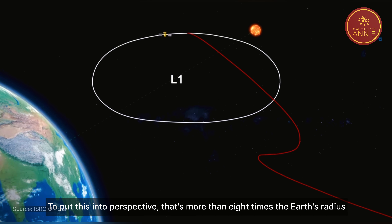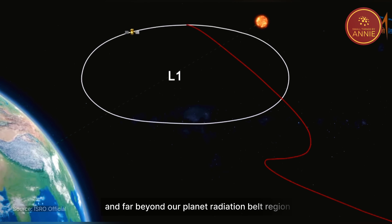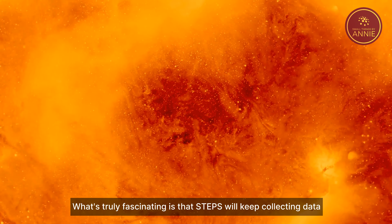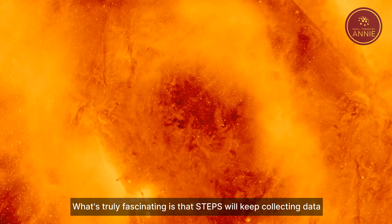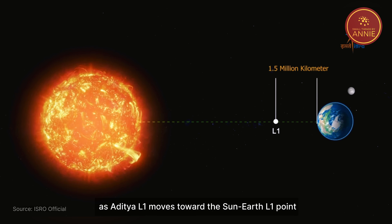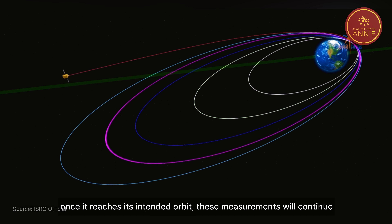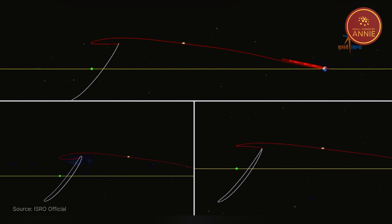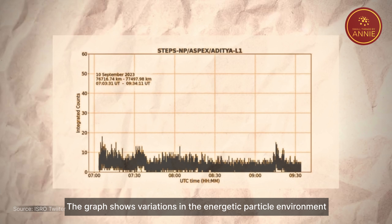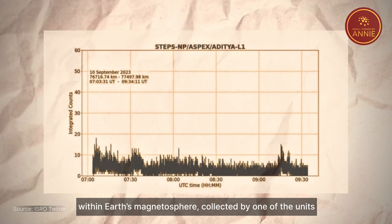To put this into perspective, that's more than eight times the Earth's radius and far beyond our planet's radiation belt region. What's truly fascinating is that STEPS will keep collecting data as Aditya L1 moves towards the Sun-Earth L1 point. Once it reaches its intended orbit, these measurements will continue. The graph shows variations in the energetic particle environment within Earth's magnetosphere, collected by one of the units.